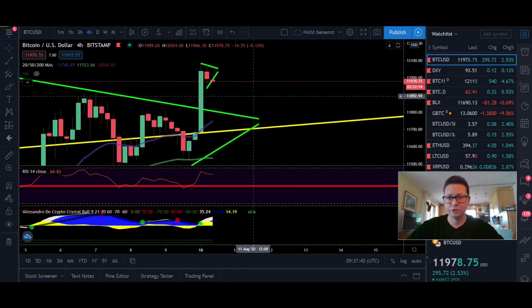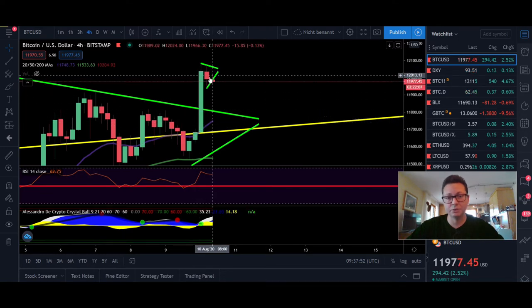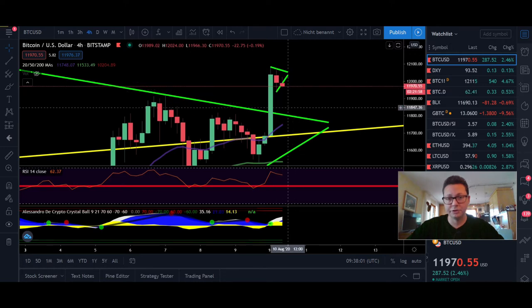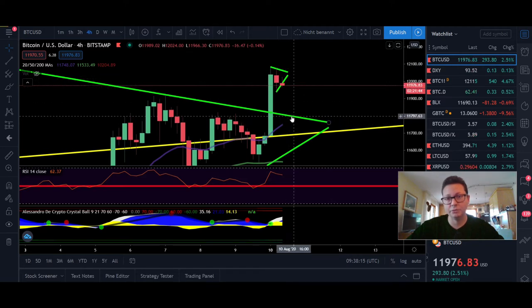Switching to the four-hour time frame, my indicator hit a buy signal here after this big pump, meaning we will most likely see continuation. We are still not overbought, so we have some room. It's possible we cool off a little, retest the new support, potentially even the 20 moving average which is currently at $11,750, before we take off. The longer we stay up here, the higher this moving average climbs.